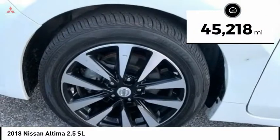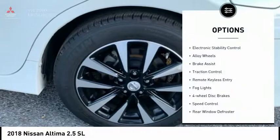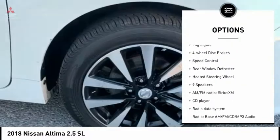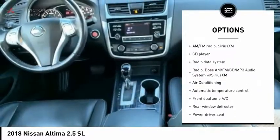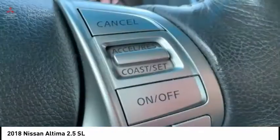This vehicle has less than 50,000 miles. Here are some of this vehicle's great options: electronic stability control, alloy wheels, brake assist, traction control, remote keyless entry, fog lights, four-wheel disc brakes, speed control, rear window defroster, and heated steering wheel.